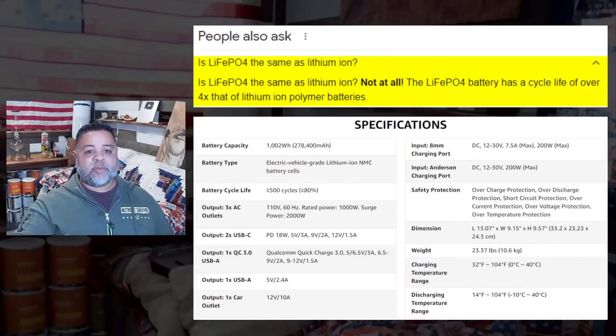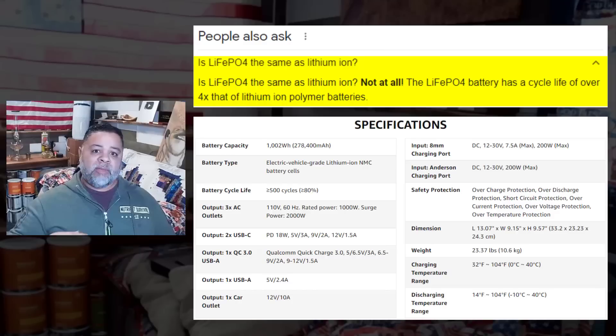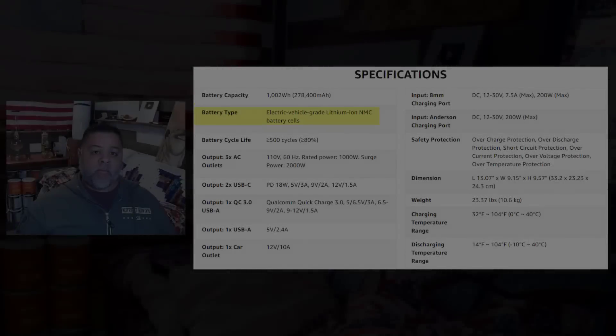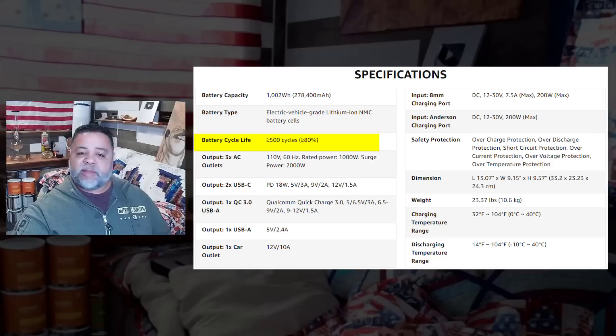I looked up the difference between a LiFePO4 (lithium iron phosphate) and a lithium-ion battery. The LiFePO4 battery has a life cycle of over four times that of a lithium-ion battery, meaning it will charge and discharge up to four times more than a lithium-ion. So looking at the specs for this first solar generator, it has a battery that is not the best currently on the market — it has a lithium-ion battery with a less superior battery life. The rated life cycle on this one is 500 cycles, which is not that great.